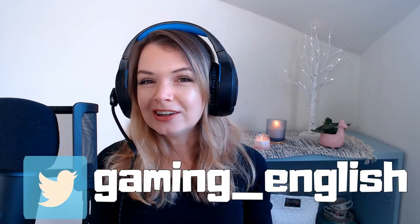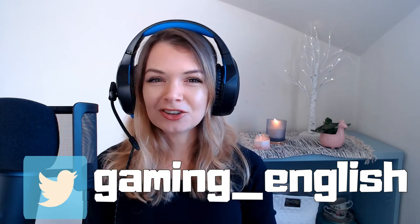Hi everyone and welcome to a new episode of Gaming English. This is a special episode because it's the first in a series of episodes that I am creating for beginner English learners. So if you know a little bit of English but want to expand your vocabulary, then keep watching because I will be using The Sims 4 to teach you. I've created a new family in The Sims 4, so let's go in and take a look.